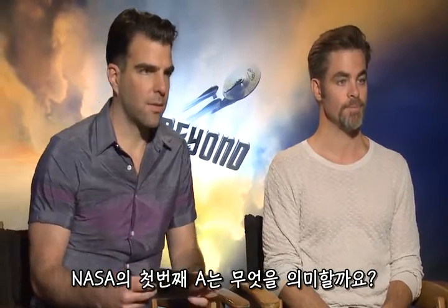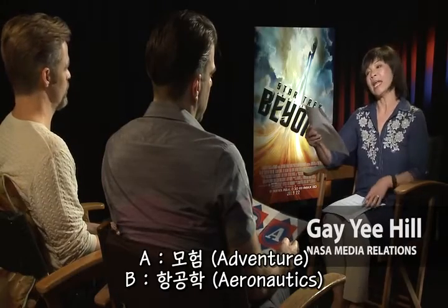Okay, first one. What does the first A in NASA stand for? A, Adventure. B, Aeronautics. Aeronautics. Ta-da!